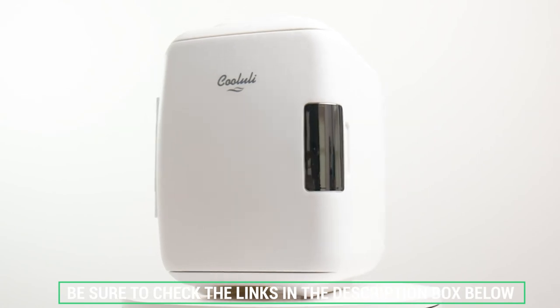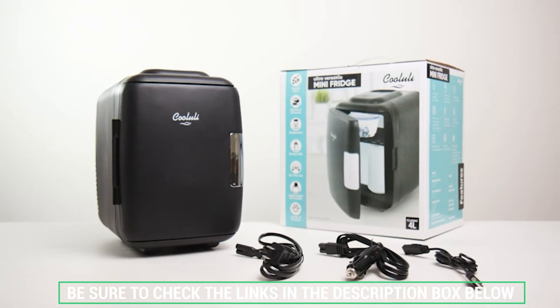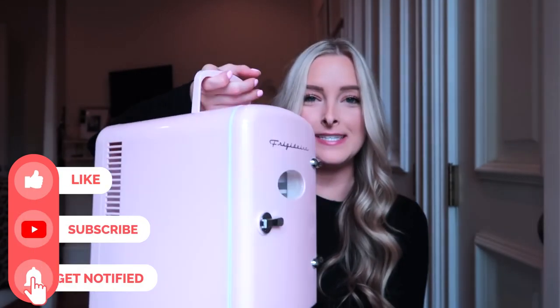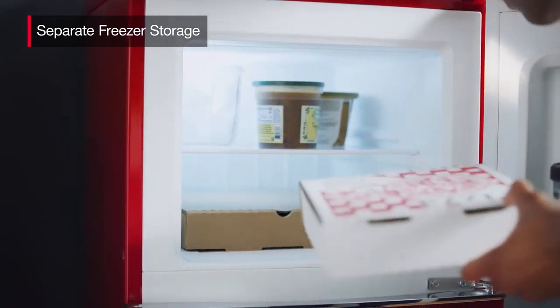Don't forget to check the description box below for more timely appliance information and exclusive discount prices. Subscribe to our YouTube channel and hit that bell so you don't miss a single video on your favorite products. See you next time!